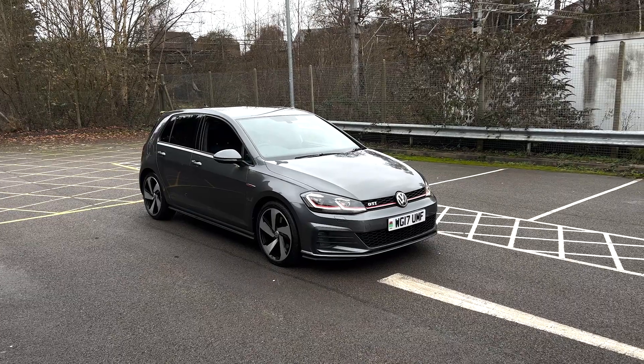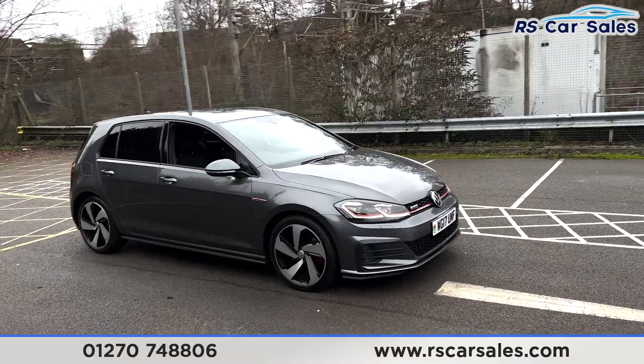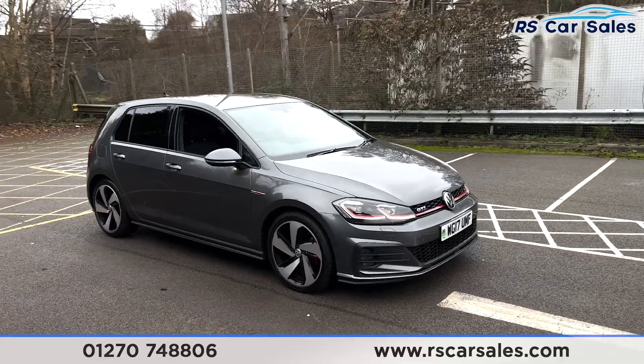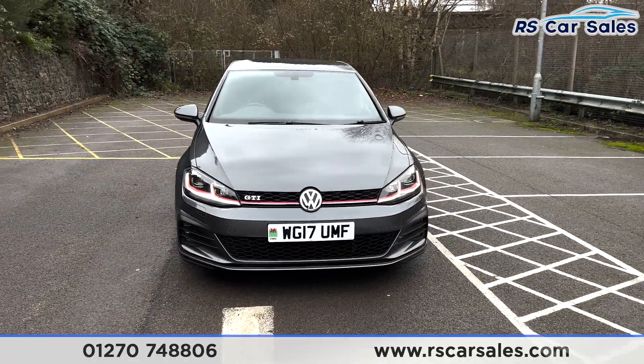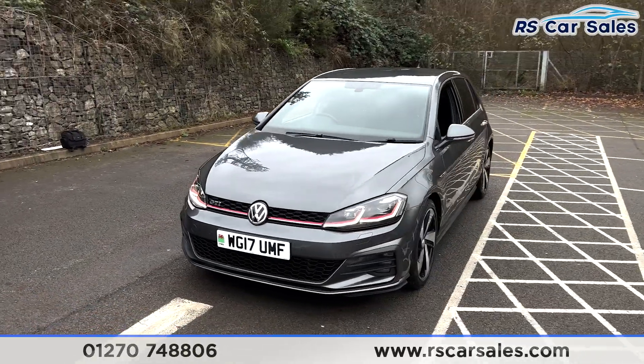Here we have a 2017 VW Golf GTI. This vehicle comes with 18-inch alloy wheels and red brake calipers just behind. We also have the gray exterior paintwork, LED daytime running headlights, red accents running through the headlights and the front grille, along with the GTI badging.